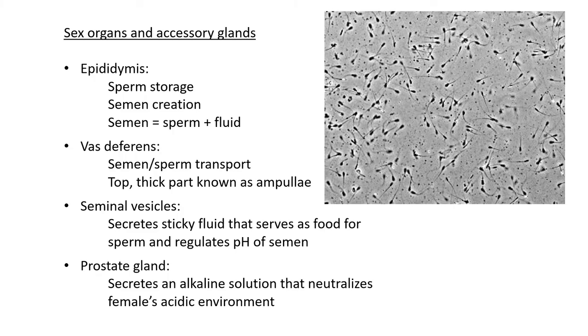The prostate gland secretes an alkaline solution that neutralizes the female's acidic environment. The female body must be acidic to prevent bacteria and microorganisms from entering and harming her reproductive organs. The sperm need to get around this acidic environment, which would otherwise kill them — so the alkaline secretion from the prostate helps keep the sperm alive.